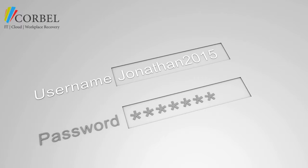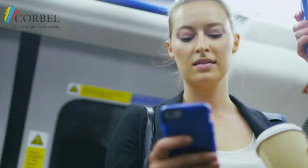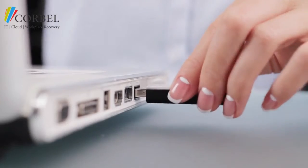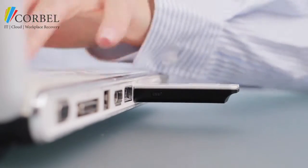You either give random characters from a second password, or respond to a notification on your phone, or use a special device to prove it really is you logging in.